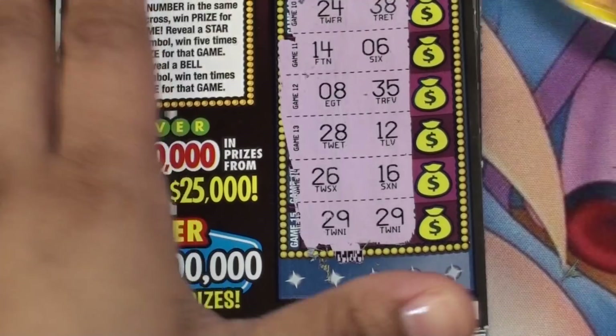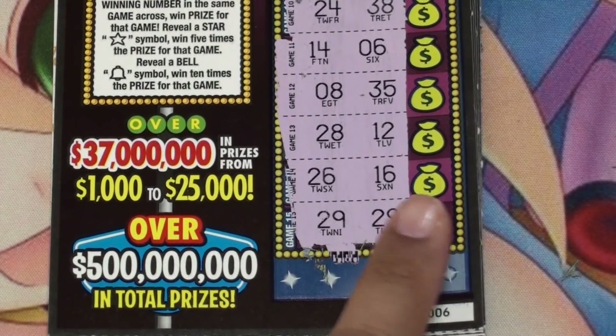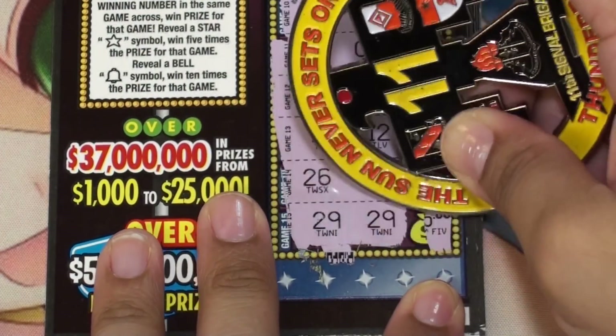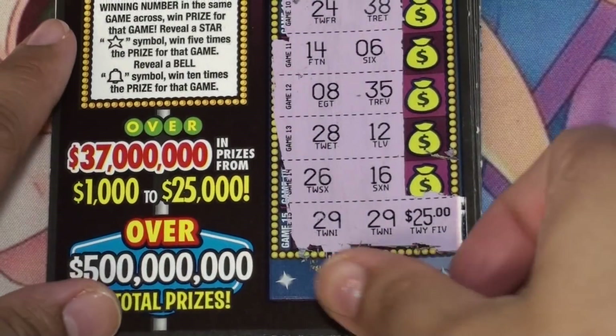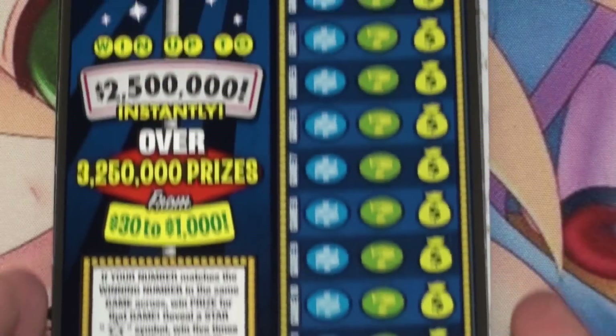Ticket five and ticket six — okay, we have matching 29s here at the bottom. Let's see our prize and it's $25.